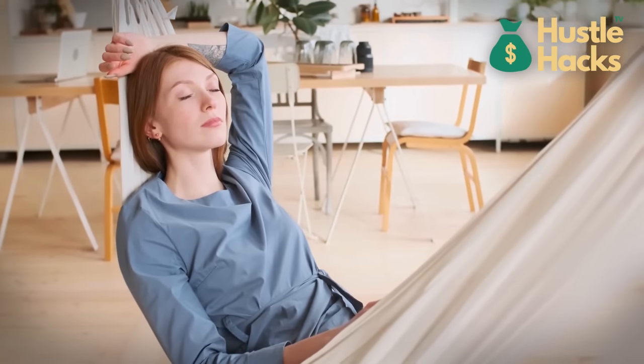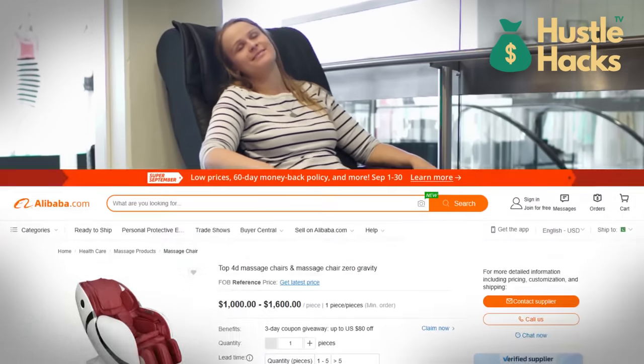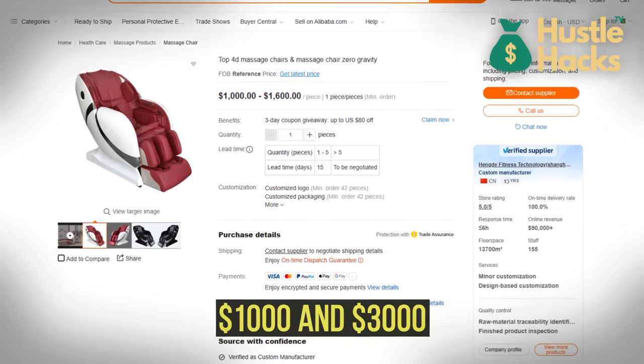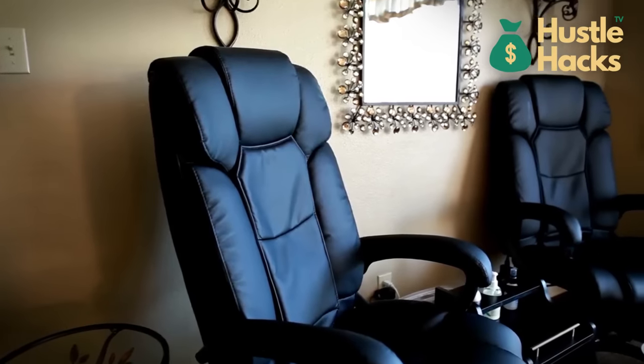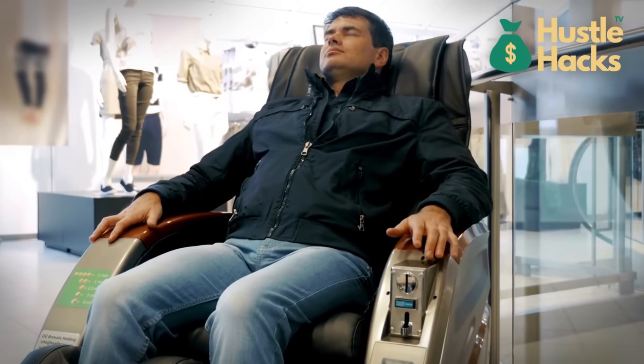Let's not overlook the allure of relaxation. Massage chairs, a luxurious investment priced between $1,000 and $3,000, offer the promise of indulgence that's sure to resonate with clients in search of the ultimate relaxation.